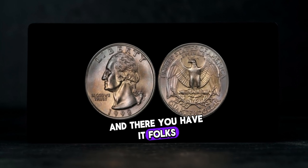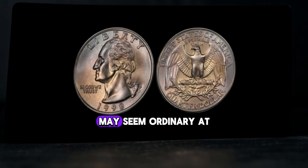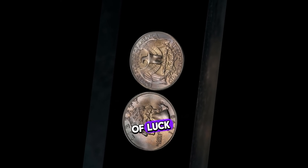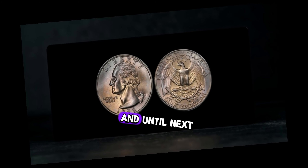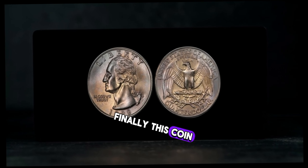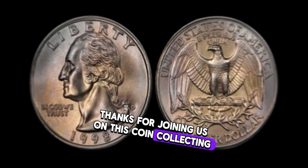The 1998 Washington quarter dollar coin may seem ordinary at first glance, but with a keen eye and a bit of luck, it could hold considerable value in your collection. Remember to keep an eye out for those rare gems. This coin's value in market: $8 million.